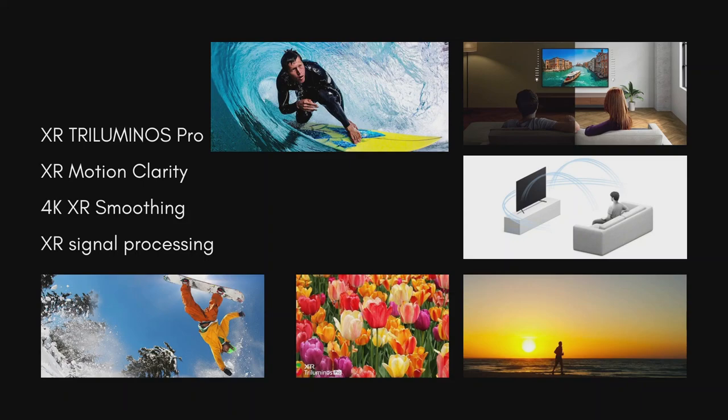Each blink is individually controlled and its duration optimized, while brightness is boosted when needed so you won't miss any detail. XR smoothing creates smooth, natural 4K pictures as you watch without the banding that can occur on other TVs.